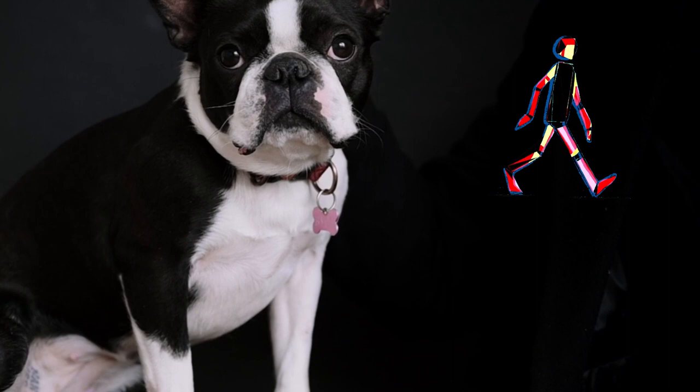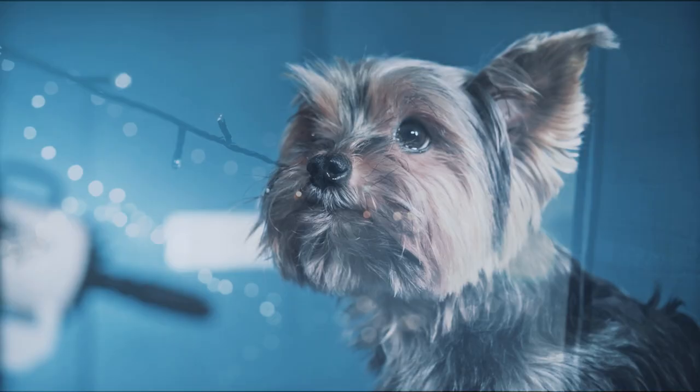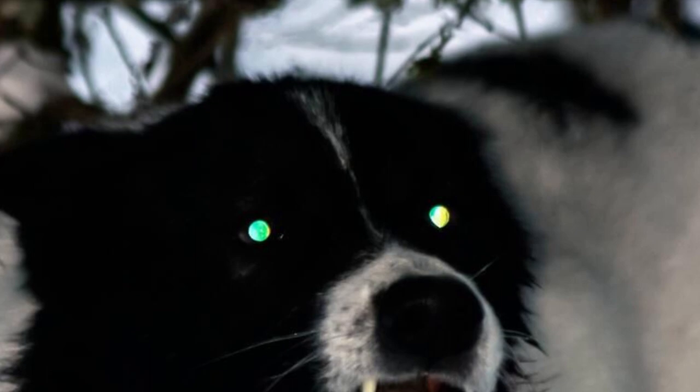Dogs also have a reflective layer behind their retinas called the tapetum lucidum, which enhances their night vision. This layer reflects light that passes through the retina back into the eye, giving them a second chance to detect it. This is why dogs' eyes appear to glow in the dark when light is shined on them. So the next time you look into your dog's eyes, remember that they see the world in their unique way, and it's our job to make it a wonderful place for them.